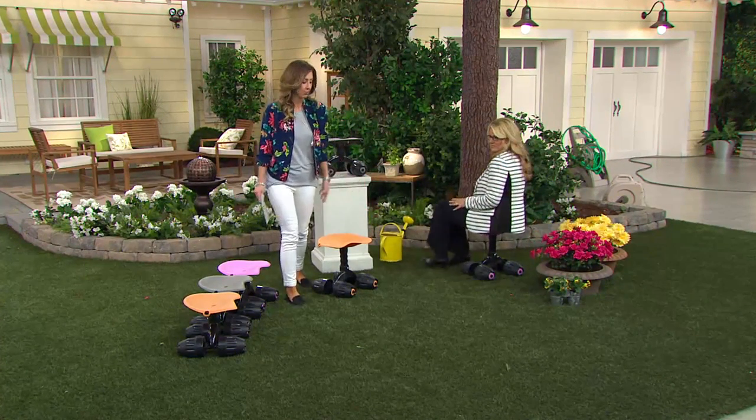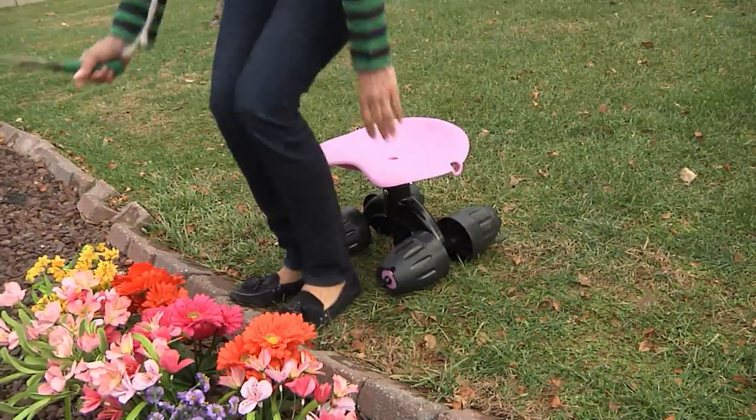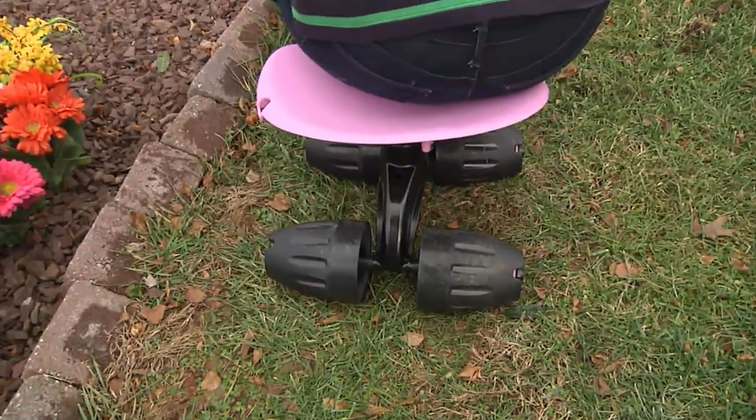The gray color just sold out. If you want to get this seat, we now have pink and orange left — just pick them up, especially the pink, it's very girly. You can only get it here at QVC. It's item M46518 from Vertex.